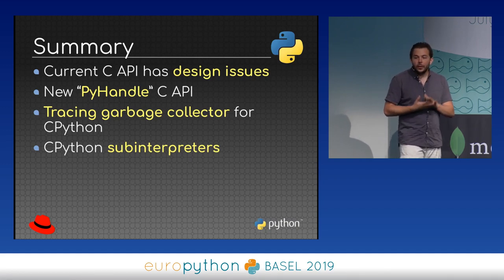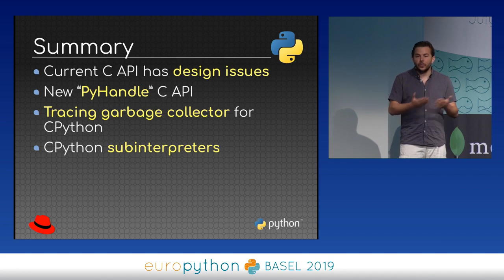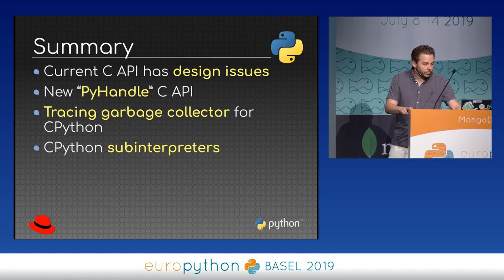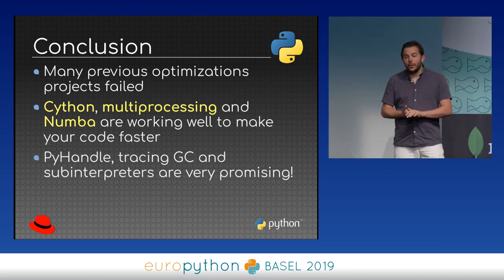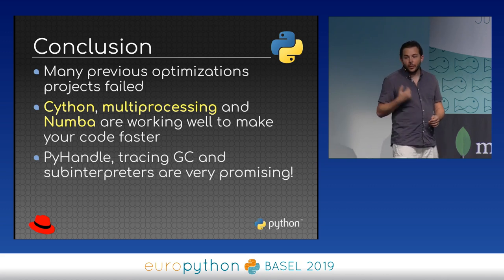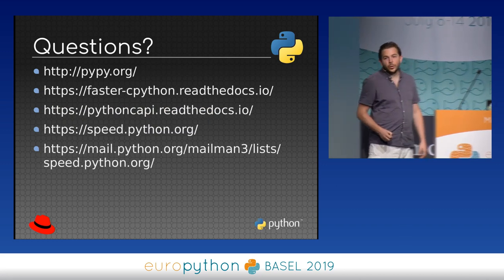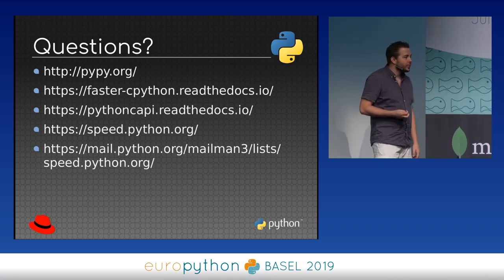To summarize the future: the C API has design issues that will be tricky to fix. The idea of creating a new API called HPy is a promising solution. We need to replace reference counting with a tracing garbage collector in CPython. And there's the sub-interpreter idea in Python. In conclusion: many previous optimization projects failed. Right now, Cython, multiprocessing, and Numba work very well. And there are very promising projects: the HPy API, tracing garbage collector, and sub-interpreters. If you'd like to know more, here are links for more information.